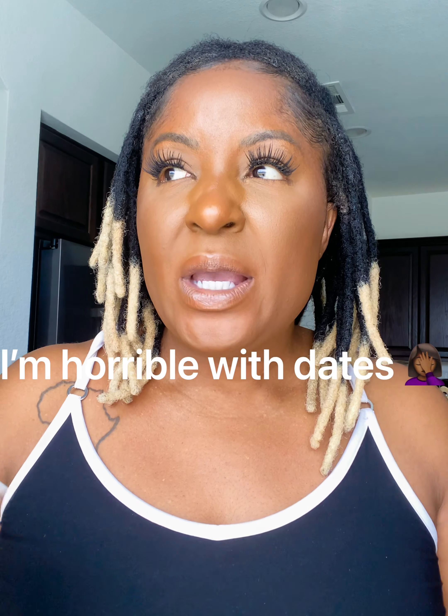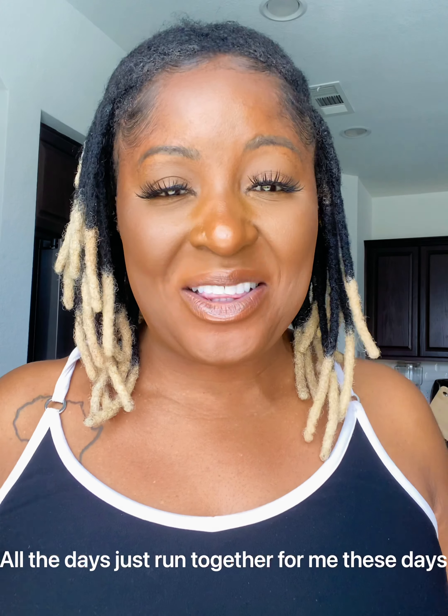Hi guys, welcome to my channel, this is your girl Newbie and Princess. I wanted to come on here and do a quick update. I was officially two months locked as of the 10th, and today is the 12th. I've made a couple of videos but didn't like the way they came out, so I didn't upload them. Today I just felt like coming on and making a quick video.